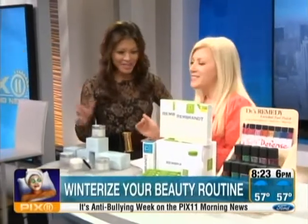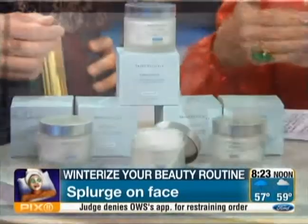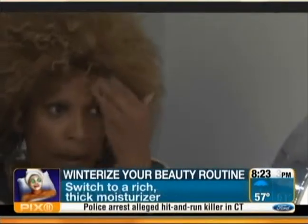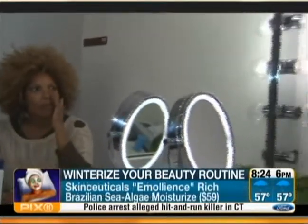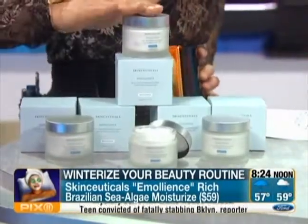Yes, we start with the face — and moisturize, moisturize, moisturize. Definitely splurge on your face cream. You only have one little face; it's only a small piece of skin. This is a fantastic, dermatology-approved, very nutrient-rich moisturizer called Amolience by SkinCeuticals. Check out SkinCeuticals.com or at a derm's office. It's very nutrient-rich, from Brazilian sea algae, and you want those nutrients on your skin to replenish and regenerate. Use it morning and night — make that part of your regimen.